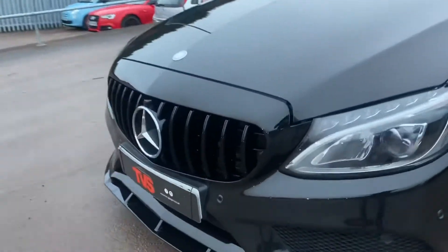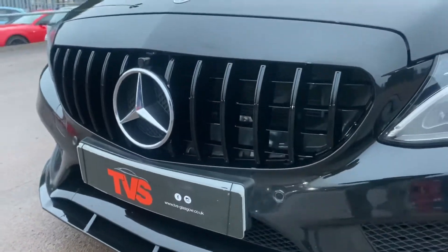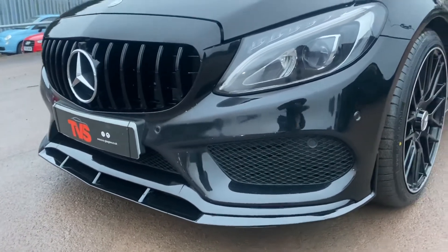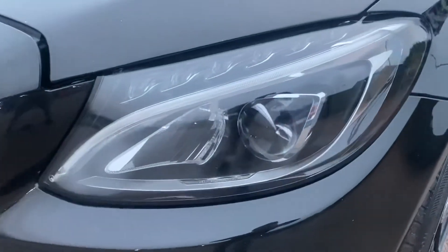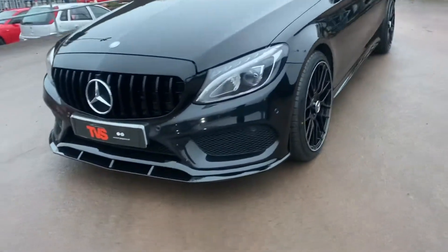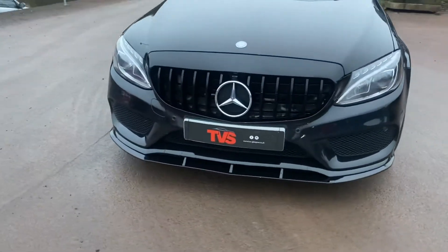Around the front we have the Panamericana GT grille as well as the C63S lower chin spoiler, complemented by the standard Bi-Xenon headlights. As we can see, it cuts an absolutely fantastic profile and you'd expect it to turn heads wherever it goes.